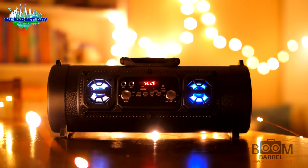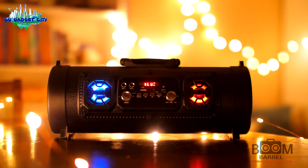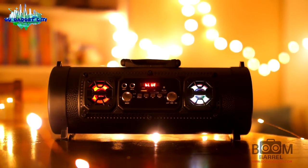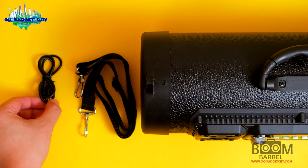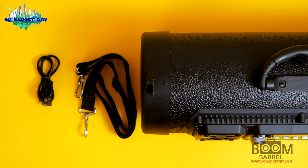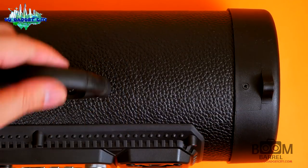It has a long-lasting lithium-ion battery that can provide over 14 plus hours of continuous playback depending on the volume you're using. It recharges in hours and even has additional USB ports so you can charge your other devices.